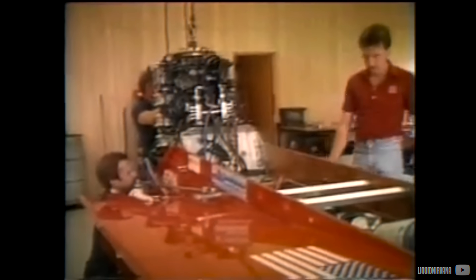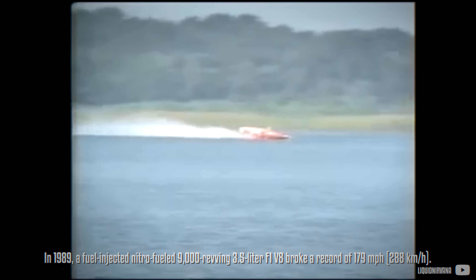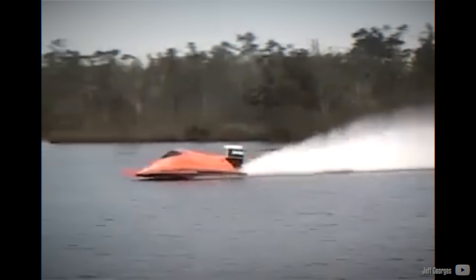The introduction of the V8 did not come out of nowhere. The two-stroke engine was used as the first powerhead of the F1 Powerboat Championship sanctioned by the UIM in 1981, powering some of the fastest boats in the world. In 1989, a fuel-injected, nitro-powered, 9,000-revving version claimed a world record, reaching a two-way average of 179 mph. Testing even displayed speed figures of 200 mph thanks to a power output of 550hp with shots of nitro.